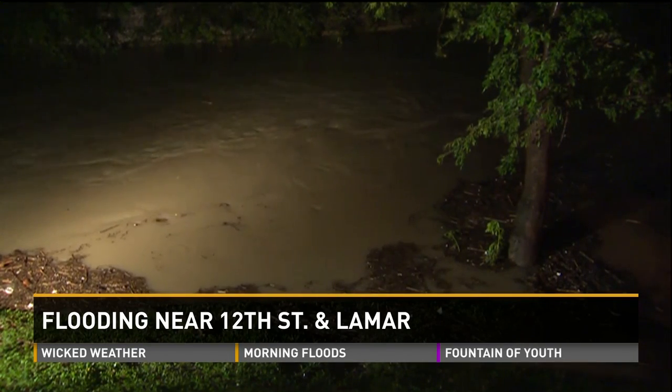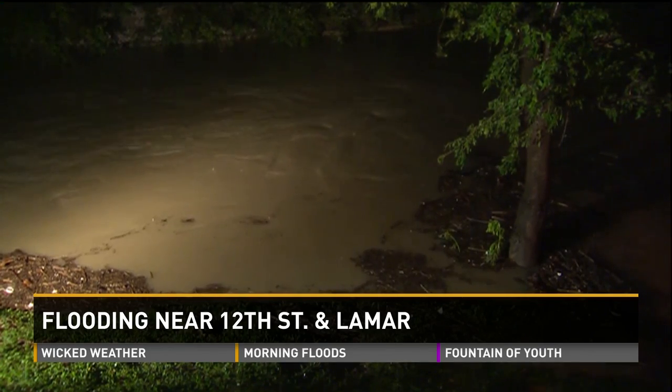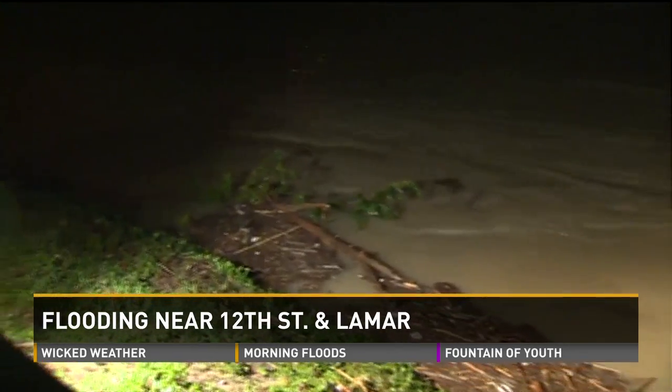The storm team tells us that the whole thing happened this morning about three o'clock. That was about the height of the storm, when we had 18 feet of water rushing through this creek. So you can just imagine what this scene looked like.